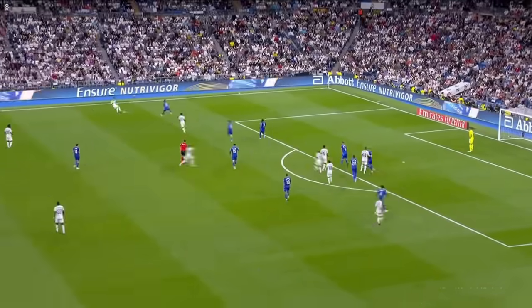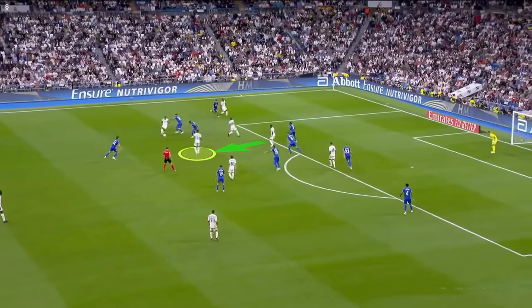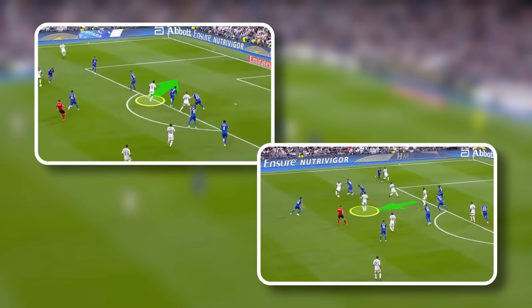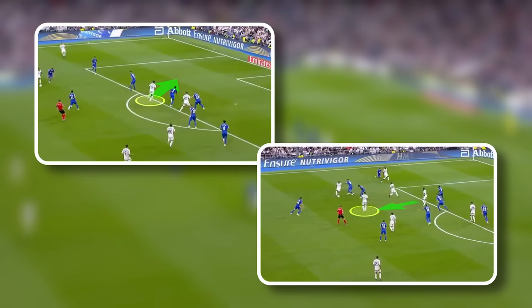Just 10 seconds later, and from the exact same scenario, he decides to drop deep and support the player between the lines, before looking for a quick 1-2 with his teammate. The fact that Bellingham can act as both a striker and an attacking midfielder means he's the perfect player for this Real Madrid team. No matter who he's playing with, he's the player that can bring it all together and link the different elements in the team.